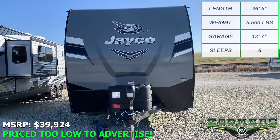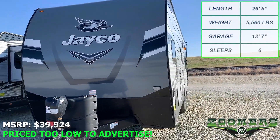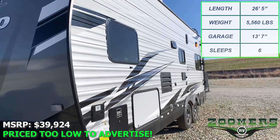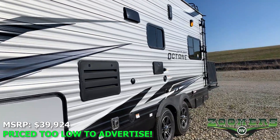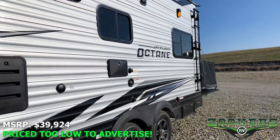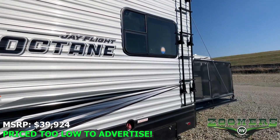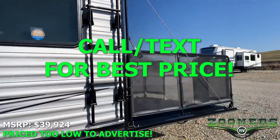This is a 26-foot, 5-inch toy hauler with a 13-foot, 7-inch garage. It weighs just 5,560 pounds, sleeps 6 people, has a 13.5k BTU AC, and the MSRP is $39,924. Our best price is so low we aren't allowed to advertise.